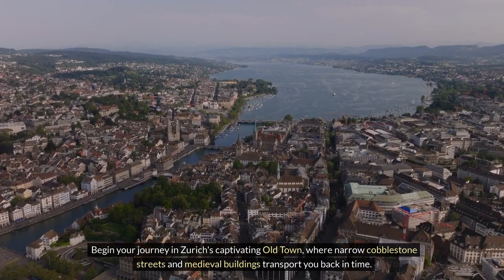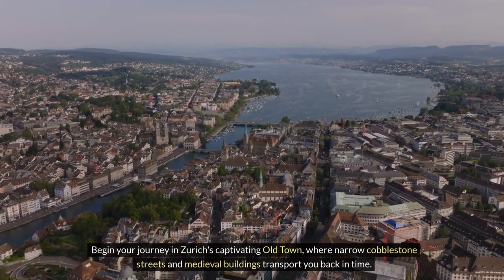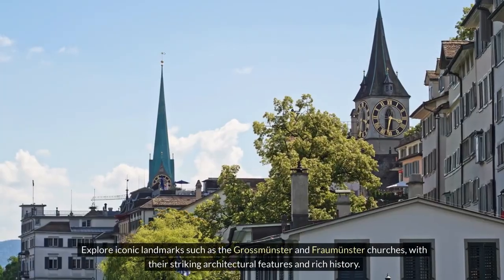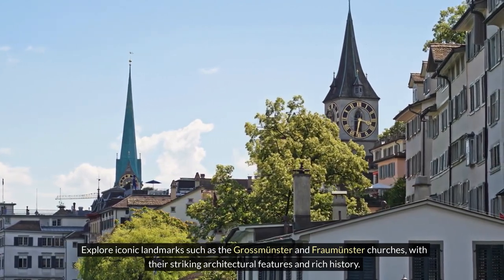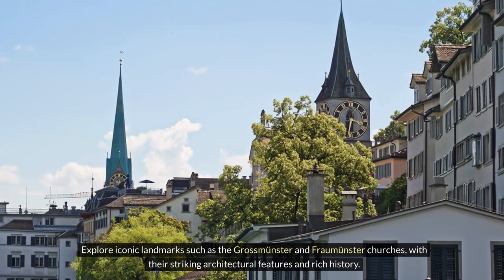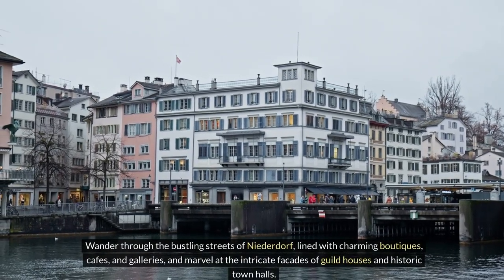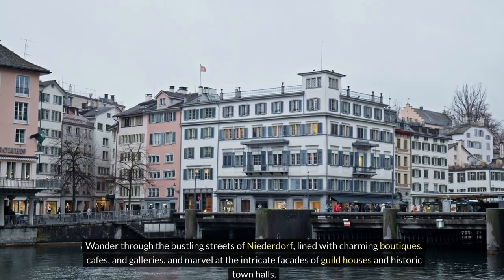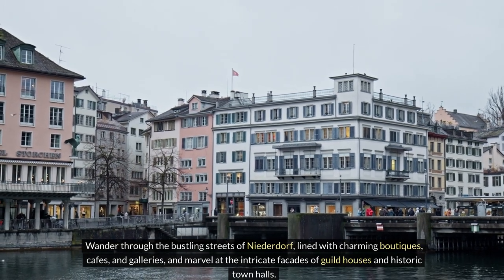Begin your journey in Zurich's captivating old town, where narrow cobblestone streets and medieval buildings transport you back in time. Explore iconic landmarks such as the Grossmünster and Fraumünster churches with their striking architectural features and rich history. Wander through the bustling streets of Niederdorf, lined with charming boutiques, cafes, and galleries, and marvel at the intricate facades of guildhouses and historic town halls.